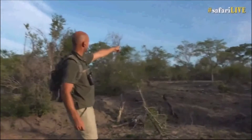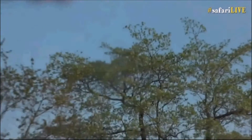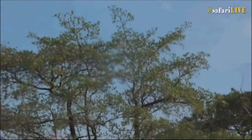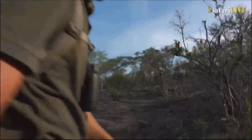He's flown away but there he is in that tree over there — the closest silver cluster leaf to us. He's just on the dead branch. If we go down here he'll actually be silhouetted against the sky on the tree line. Let's go closer.